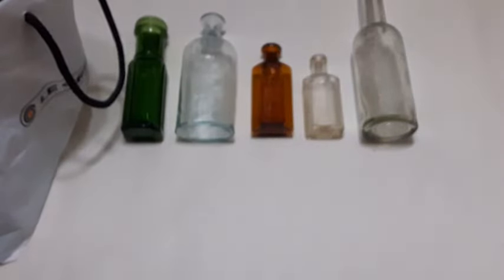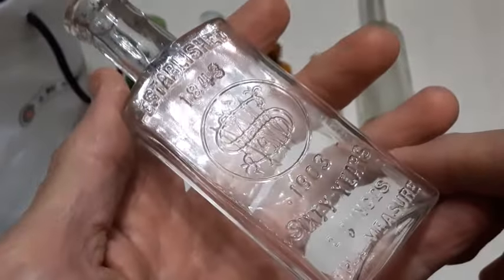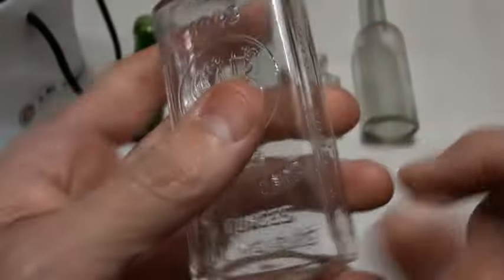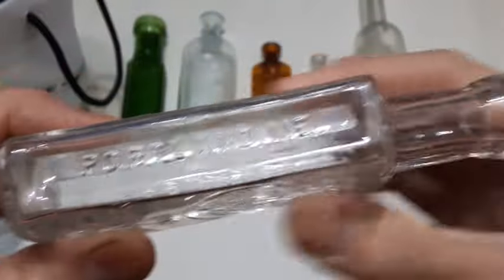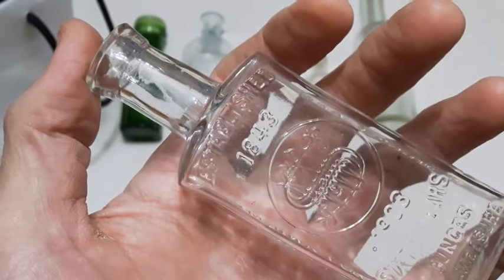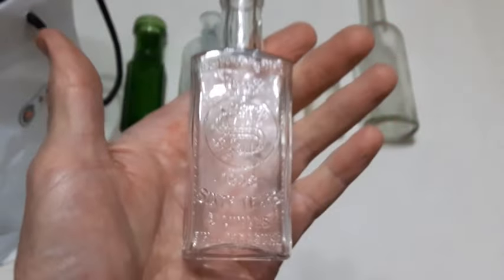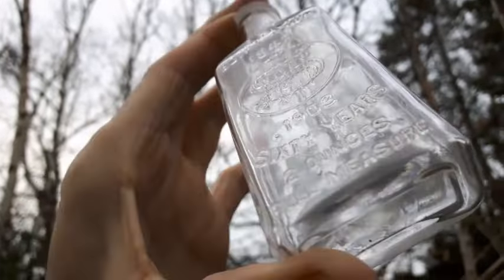Next up, another pharmacy bottle — druggist bottle established 1843 to 1903, 60 years, two ounces full measure. This one is N Wooden Sons — that's Nathan Wooden Sons — from Portland, Maine. A Portland Maine druggist bottle, blown in a mold, tooled lip. I see one on eBay has sold for $12.50. Nice looking bottle — Nathan Wooden Sons pharmacy bottle in the natural light.